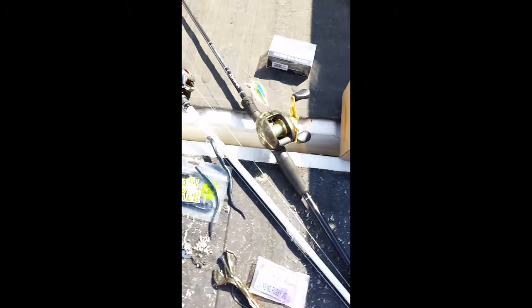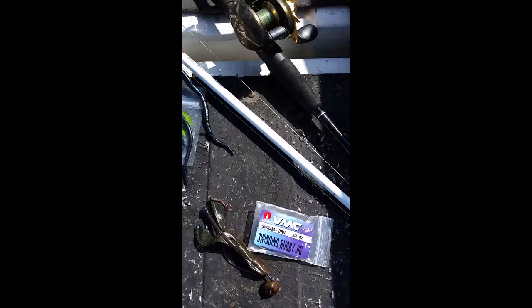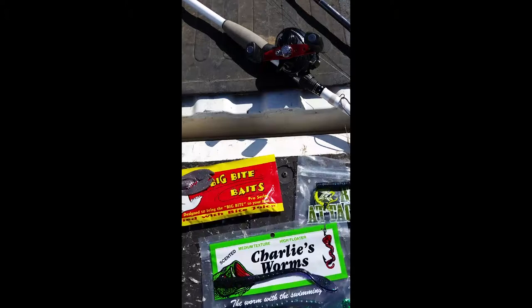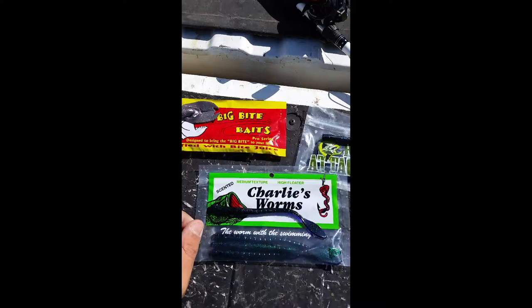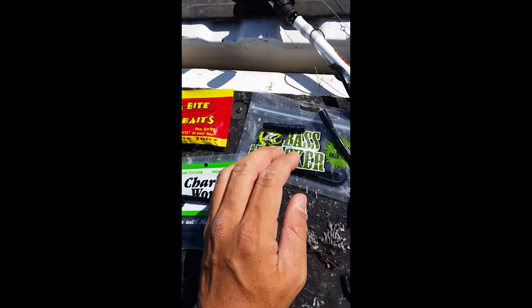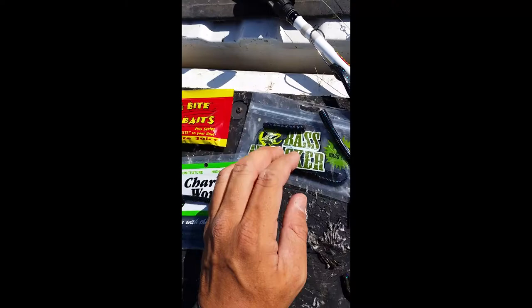Okay, I just got done doing the MTB Slam. Caught something on everything except for the VMC Swinging Rugby Jig Heads. Put a Biospawn Bioscrawl on there, was getting bites, just couldn't land anything — wind picked up and decided to call it a day. First I was using the Big Bite Baits, a crawl, Texas rigged it — was catching fish on it. Then the Charlie's Worm, Texas rigged it too, killed it on that. Then the Bass Attack worms — good garlic scent, Texas rigged, was killing it on that. And finally the Live Target Squarebill Crankbait — only caught that one little one on that. That's my MTB Slam for July.